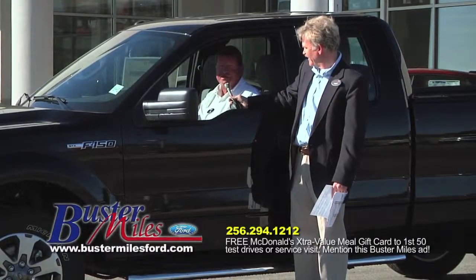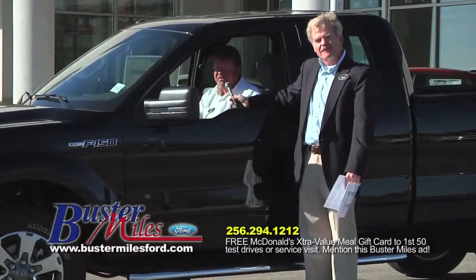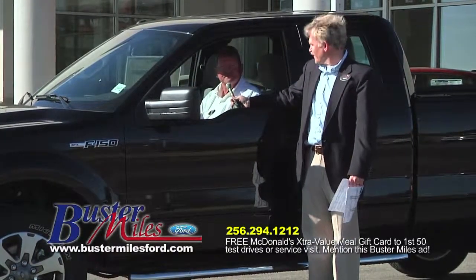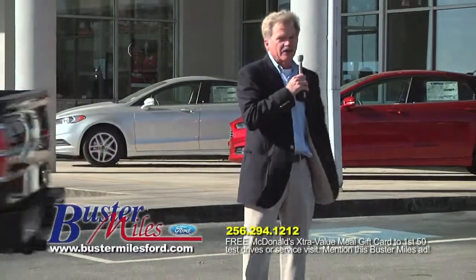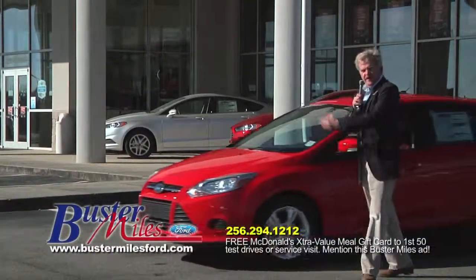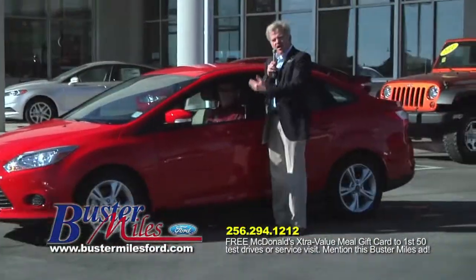This is an STX package, a six-cylinder truck — right up there with the best of them, Ford and Chevrolet. We have a great selection of these. You're going to see just a few of these vehicles. The F-Series is America's best-selling vehicle.